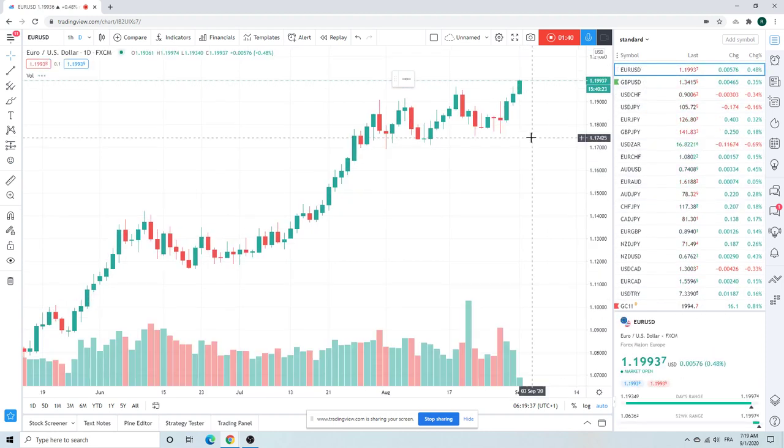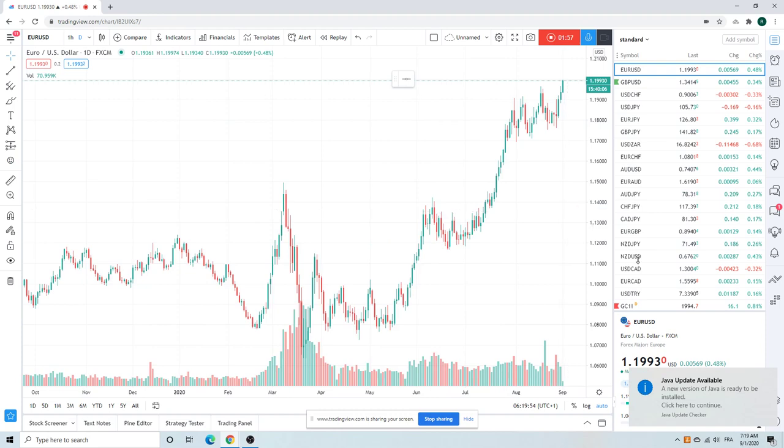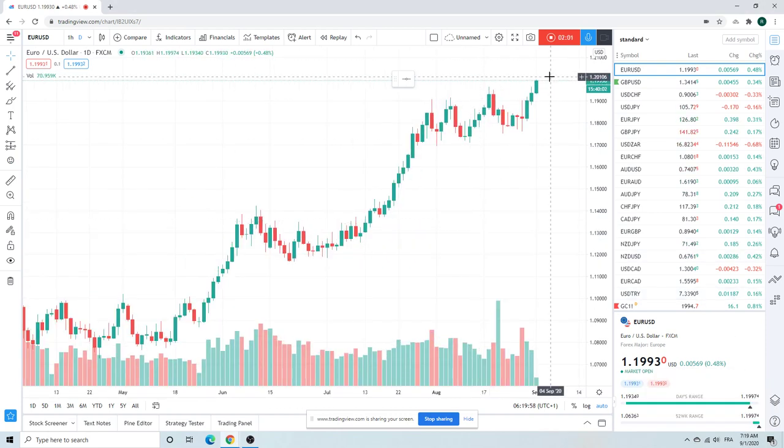Euro is knocking on 1.20. We do see some pretty sizable offers at the 1.20 figure, but nothing crazy. There are a couple hundred euros resting around here on EBS, so the first test will probably be like minor resistance, but this looks like she wants to go. Looks like the negative dollar trade is about to get some legs here. We're not long euros at the exact moment.